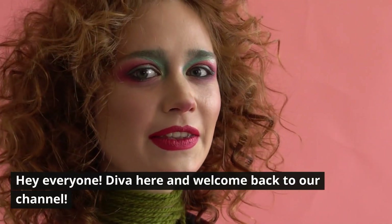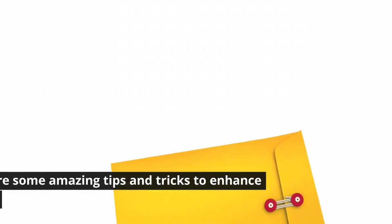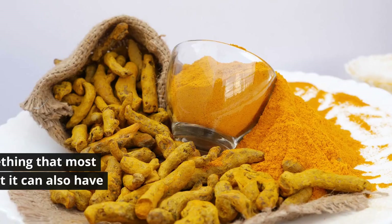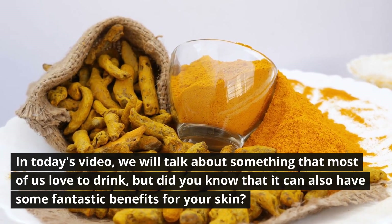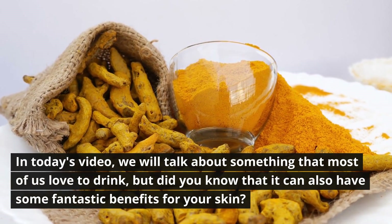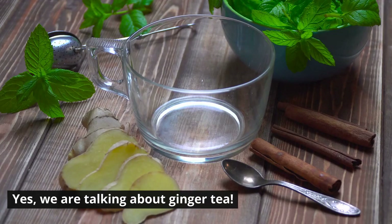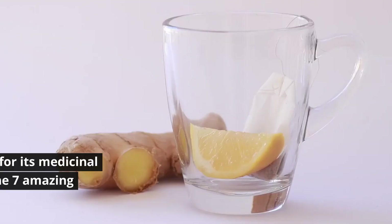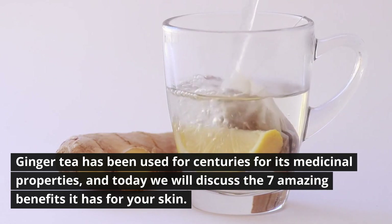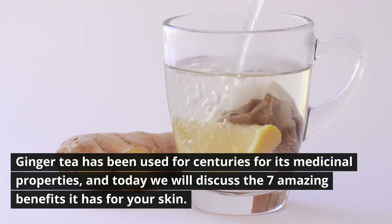Hey everyone, Diva here, and welcome back to our channel. Today we share some amazing tips and tricks to enhance your lifestyle. In today's video, we will talk about something that most of us love to drink, but did you know it can also have some fantastic benefits for your skin? Yes, we are talking about ginger tea. Ginger tea has been used for centuries for its medicinal properties, and today we will discuss the seven amazing benefits it has for your skin.